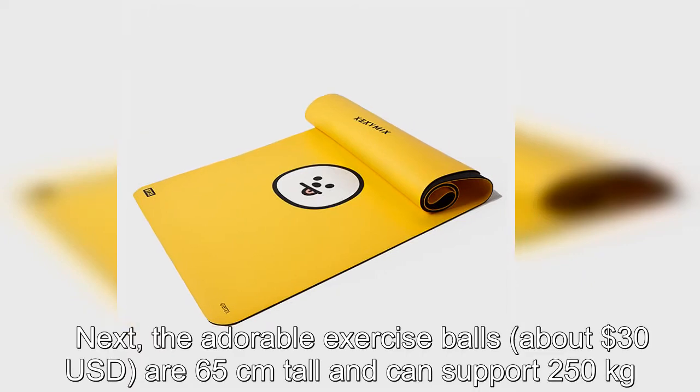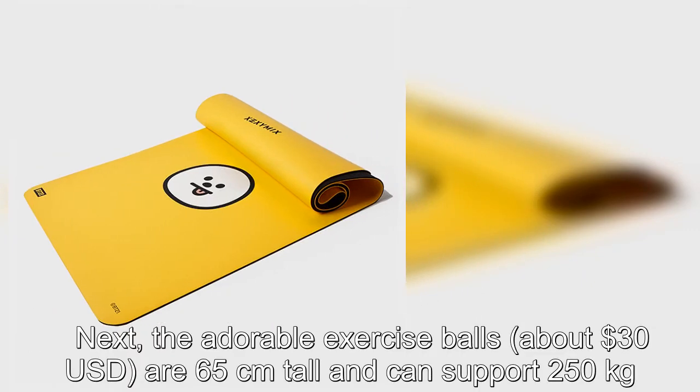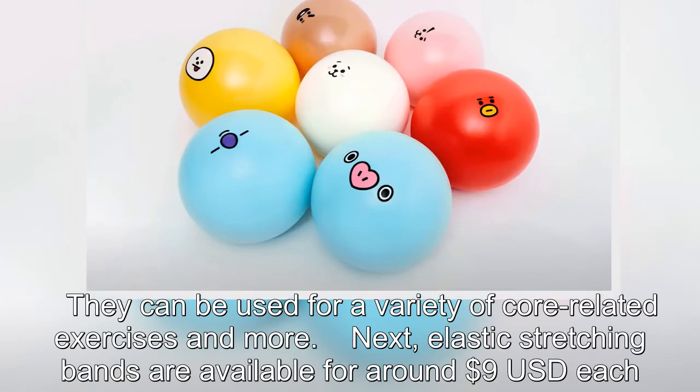Next, the adorable exercise balls at about US$30 are 65cm tall and can support 250kg. They can be used for a variety of core-related exercises and more.